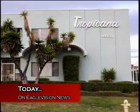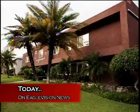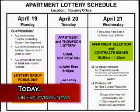A press conference about Biola's present and future — we take you there. And it's that stressful time of year again: housing sign-ups are here. We tell you how to reserve the room you want. All this and more on Eagle Vision News.